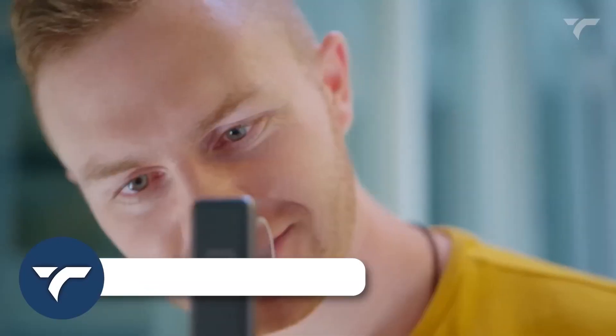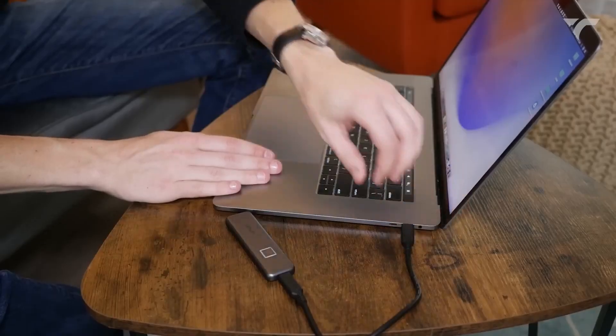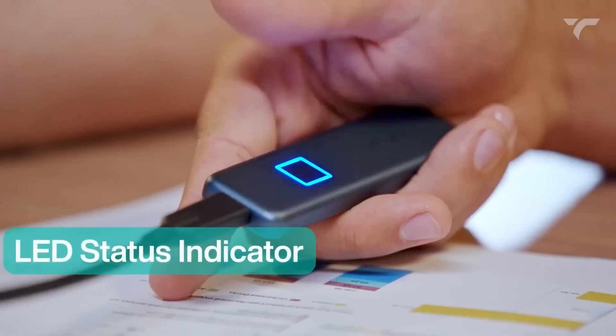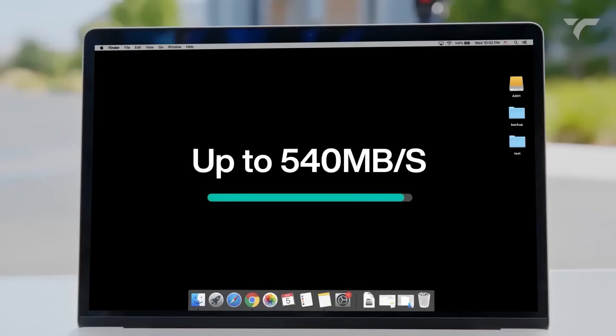Java SSD. This SSD is an amazing blend of security, speed and style. With fingerprint encryption and AES 256-bit hardware encryption, your data is impenetrable. Register up to 10 fingerprints for seamless collaboration. The sleek design turns heads while the LED indicator keeps you informed. Transfer 10 gigabytes of data in just 20 seconds with speeds up to 540 megabytes per second.